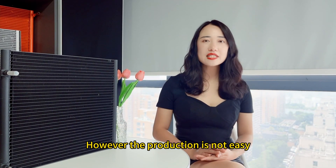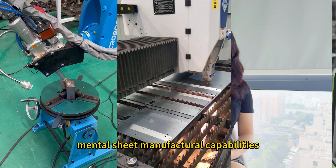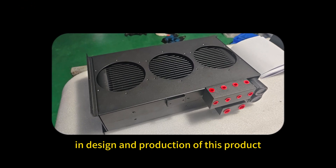However, the production is not easy — it requires high welding technology, strong machining and metal sheet manufacture capabilities. Coolimoy has made great effort in the design and production of this product.